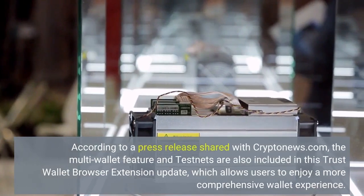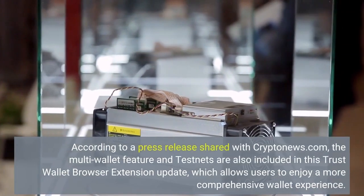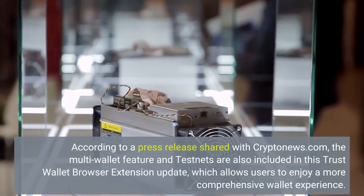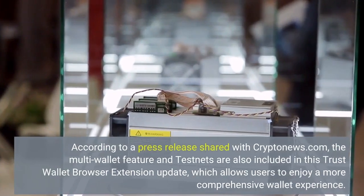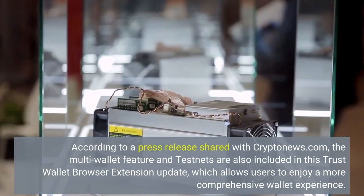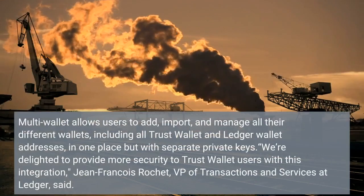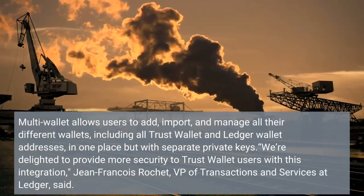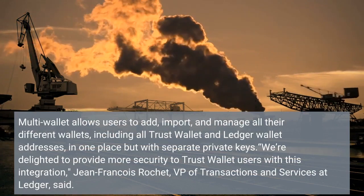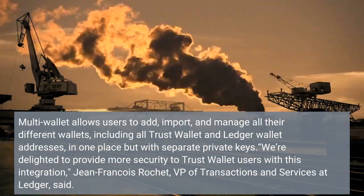According to a press release shared with CryptoNews.com, the multi-wallet feature and testnets are also included in this Trust Wallet Browser Extension update, which allows users to enjoy a more comprehensive wallet experience. Multi-wallet allows users to add, import, and manage all their different wallets, including all Trust Wallet and Ledger wallet addresses, in one place but with separate private keys.